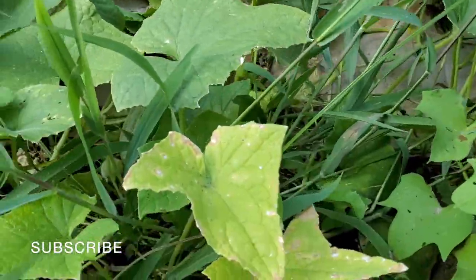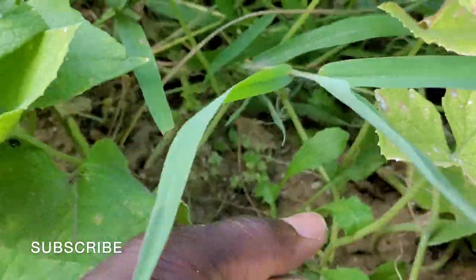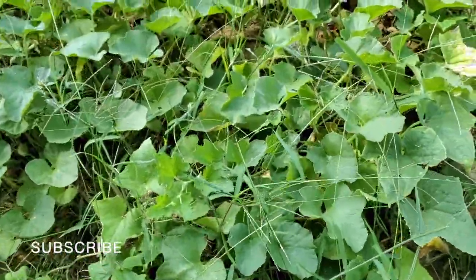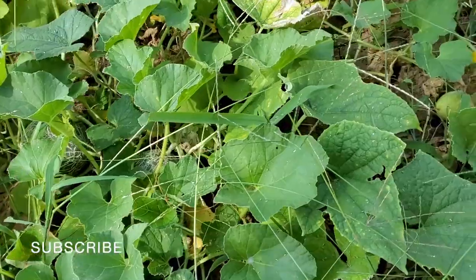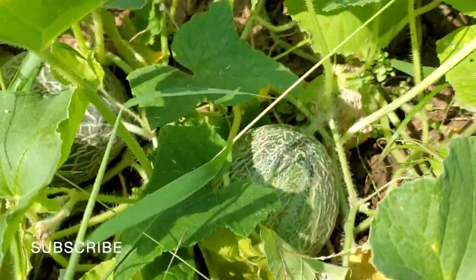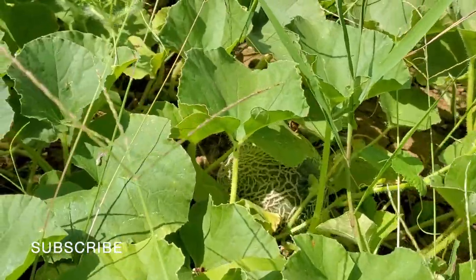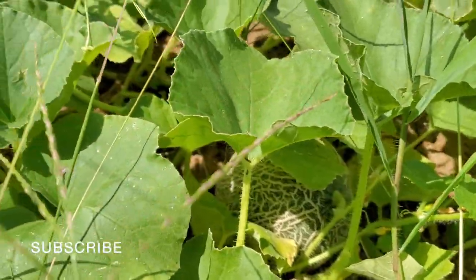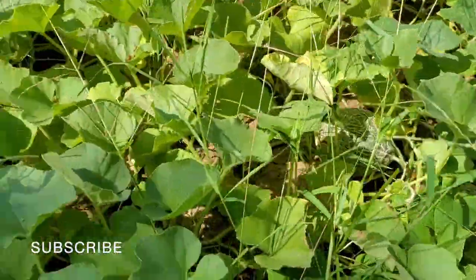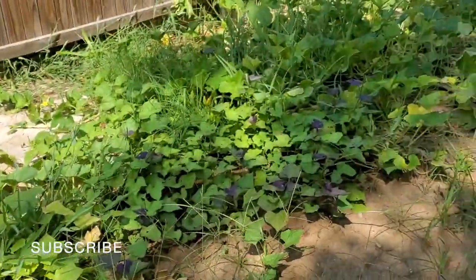I see one more cucumber I want to go ahead and grab. Let me pick up the vine just like so. While I'm inside of here, let's take a look — cantaloupes! They are growing everywhere. I can count at least about 10 of them out here.